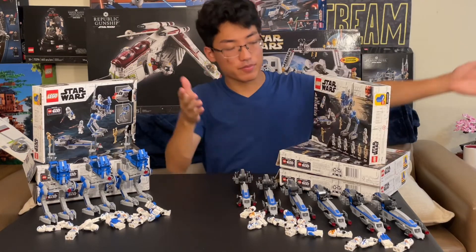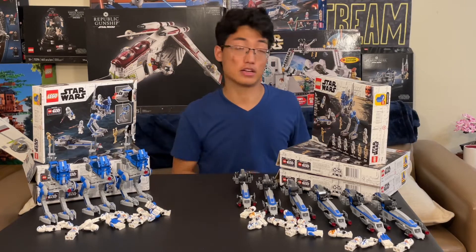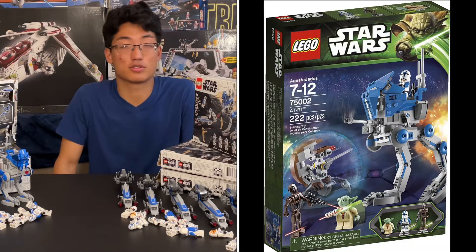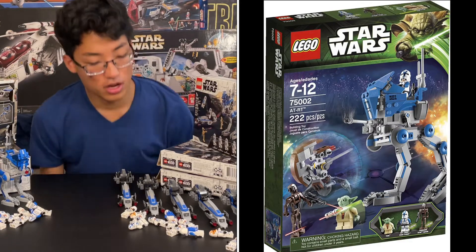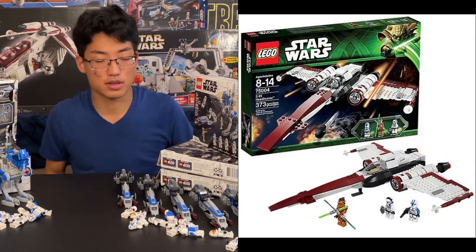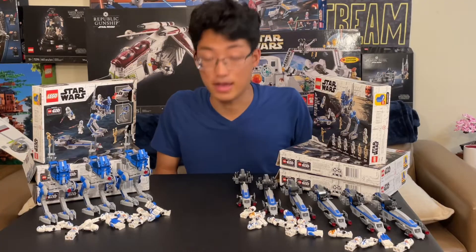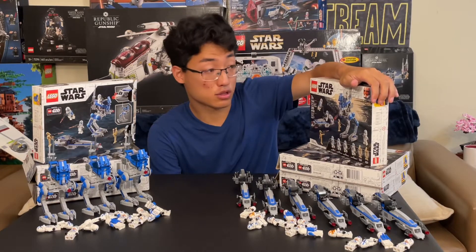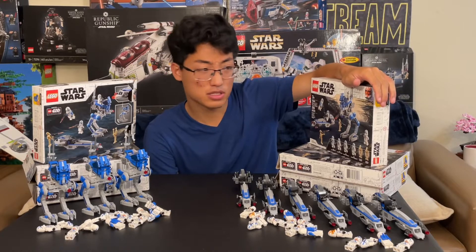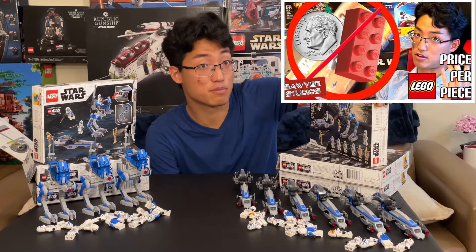This set retailed for $30. First ever 501st Battle Pack. And the second rendition of 501st Troopers we had ever gotten. The first rendition was in the original 501st AT-RT Walker, and the Z-95 Headhunter, where we also got a 501st Pilot. But we finally got a 501st Battle Pack. And it was the first $30 LEGO Battle Pack — six minifigures, 285 pieces — that's a great price per piece and a great minifig ratio to the price.